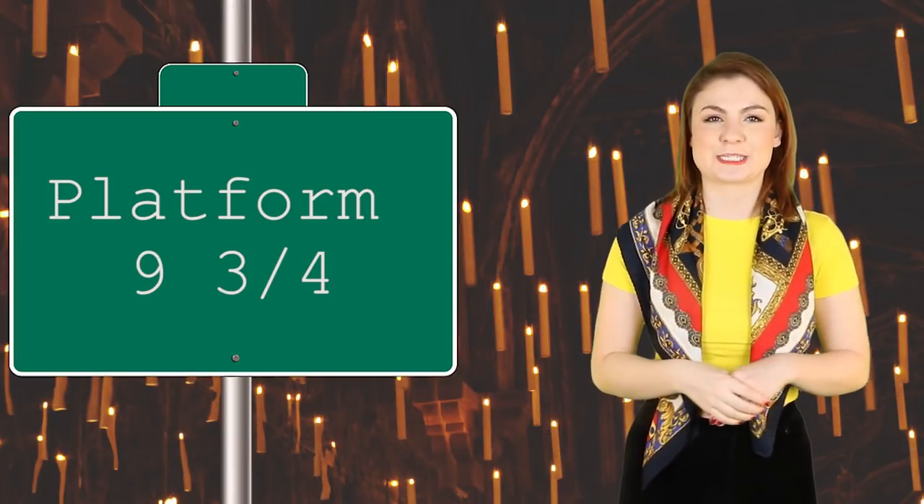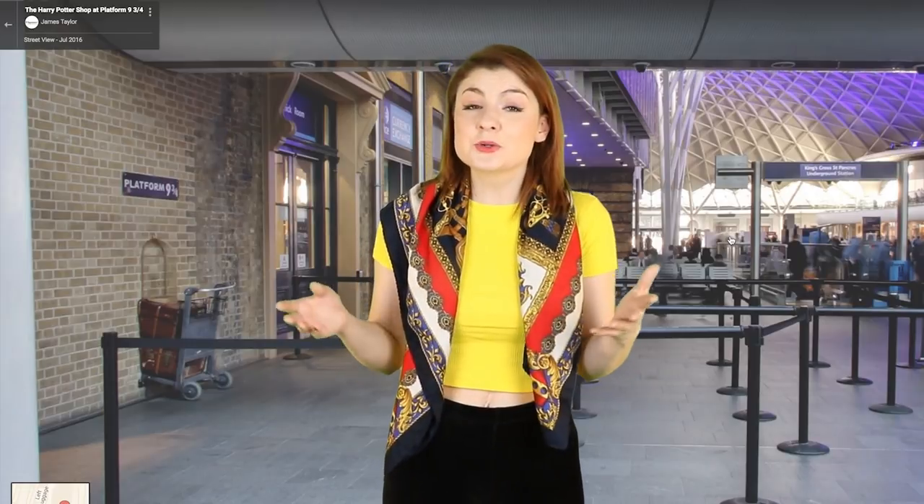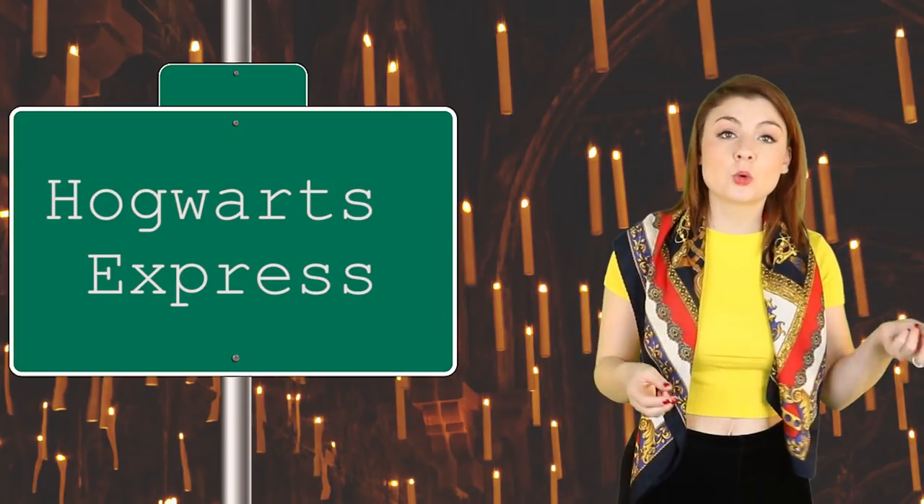All aboard the Hogwarts Express! Next up we have Platform 9¾. If you don't live in the UK or can't get to London, you can check out Platform 9¾ on Google Maps. You can also go inside the 9¾ shop and virtually ogle all the merch — hurrah for Slytherin hoodies! Next up we have an actual part of the Hogwarts Express route. Those beautiful viaduct shots from the movie were taken at Glenfinnan Viaduct in the Scottish Highlands. This is pretty legit because we know that Hogwarts is in Scotland, so this could be the track that the famous scarlet train flies along. Just watch out for the trolley witch!